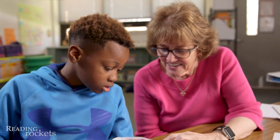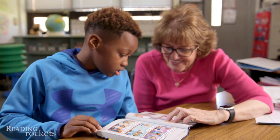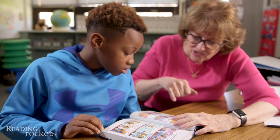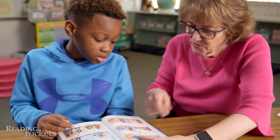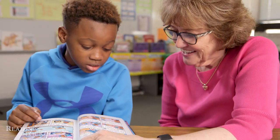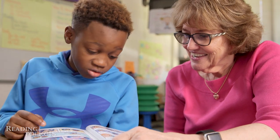Linda corrects him: 'Get the S on that.' Xavier attempts: 'Studies.' Linda points: 'What's this word right here? This one right here.' Xavier: 'Flippy's.' Linda: 'Yeah, read that whole thing again.' Xavier re-reads: 'It says here that scientists are going to study Flippy's brain.'